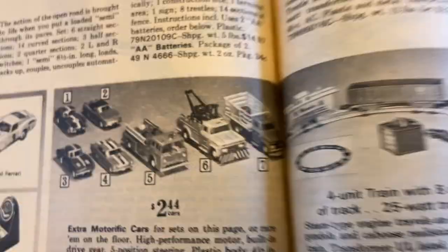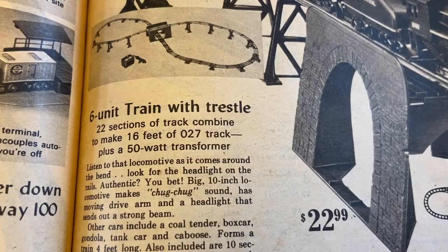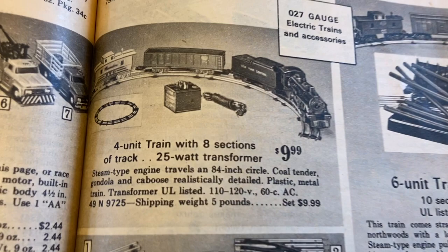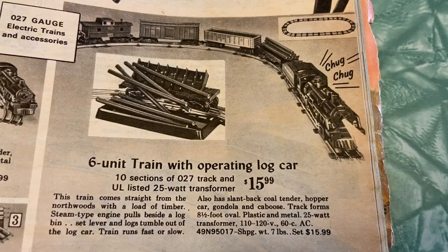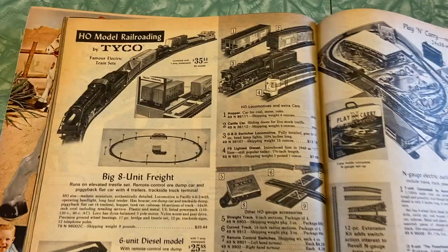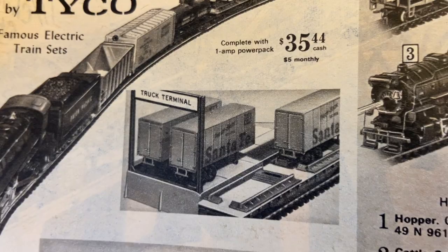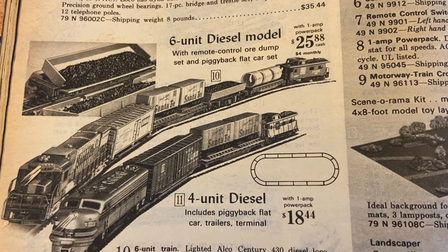Six-unit train with trestle — 22 sections of track combined to make 16 feet of 0-27 track. Maybe that's the scale or something. Four-unit train with eight sections of track. Wind-up four-unit tot train runs for two full minutes. Six-unit train with operating log car — look at that, it dumps the logs out! Battery-run four-unit train with switch tracks. Here's the HO Model Railroad by Tyco — famous electric train sets with the Santa Fe cars, complete with one-amp power pack. Big eight-unit freight, six-unit diesel model with remote control or dump set and piggyback flatcar set. Does it really dump out little pebbles? That sounds messy.